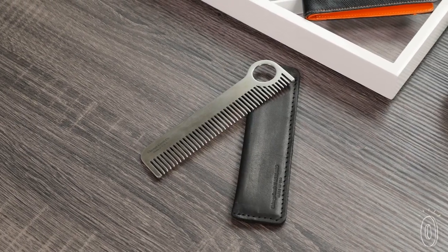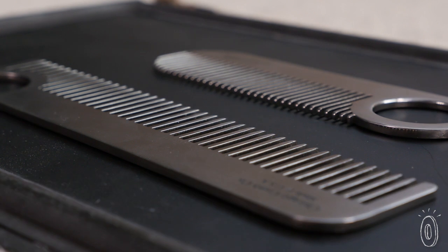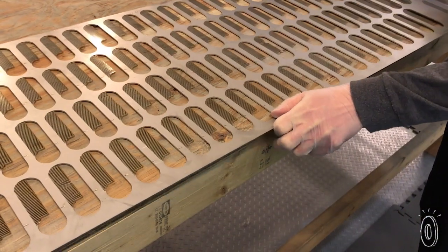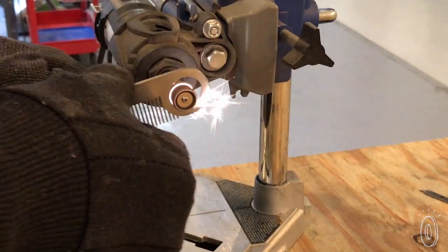Chicago Comb Company's mission is to make everyday objects into enduring works of sculpture and design. Blending artisan manufacturing methods and the latest technology, each comb is laser cut from Kentucky stainless steel and Ohio titanium, then hand finished and polished to stand up to daily use.